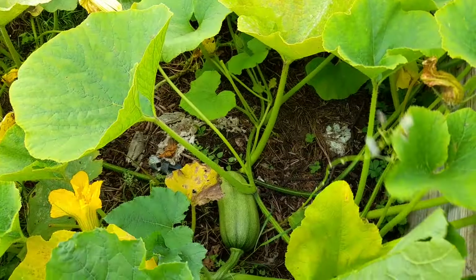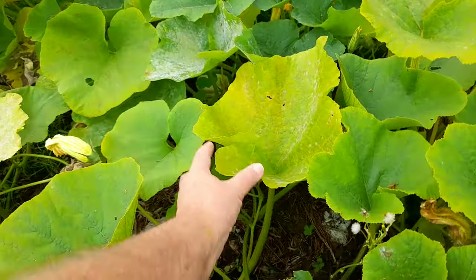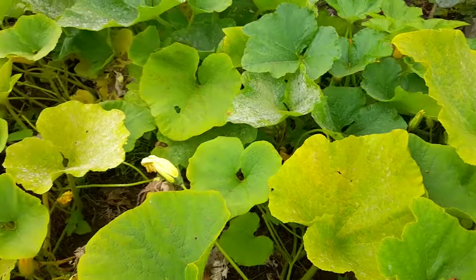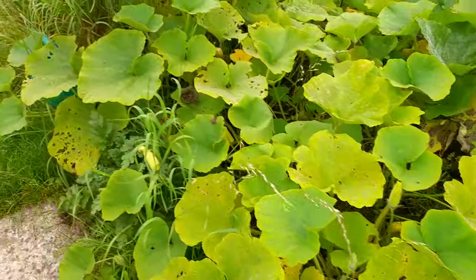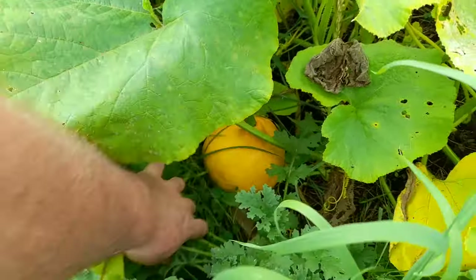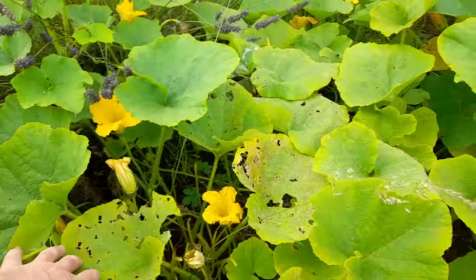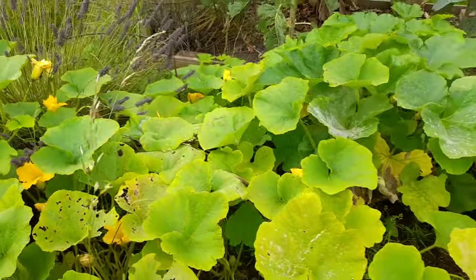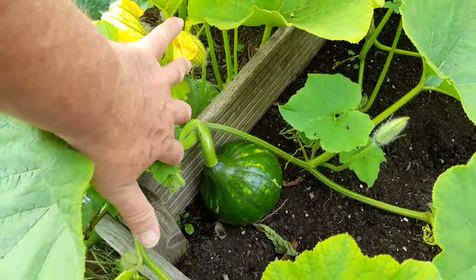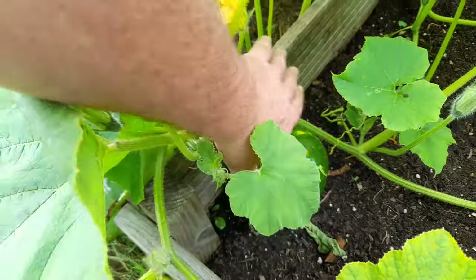We do have some squash developing. There's one down there, and one through there — I think we saw that last week. I think that's a new Uchiki Kuri. That should be going to red. And this one again I think is an Uchiki Kuri — you can see it's as big as my hand.